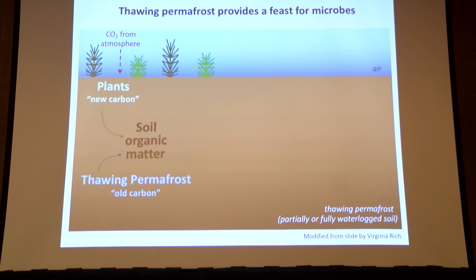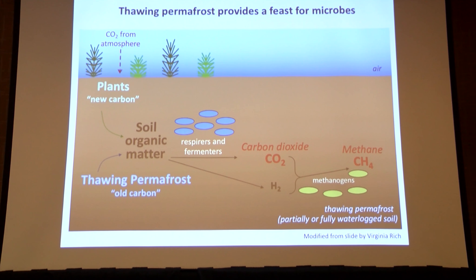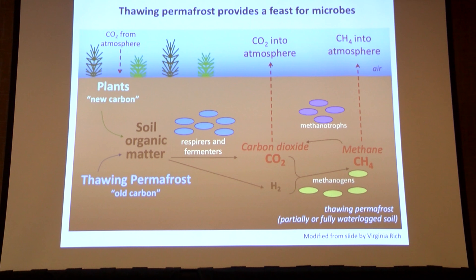In a quick overview of the carbon cycle in these systems: plants can establish roots and grow, contributing CO2 and more carbon to soil organic matter. Respirers and fermenters break down complex organic carbon into ultimately CO2 and hydrogen. These are substrates for methanogenesis, and methane can also be used as a carbon source for methanotrophs, ultimately releasing soil organic matter back into the atmosphere as greenhouse gases.